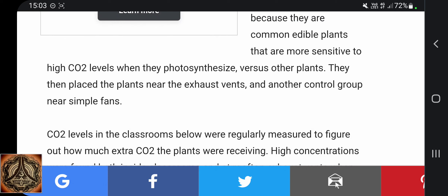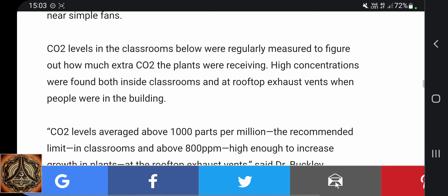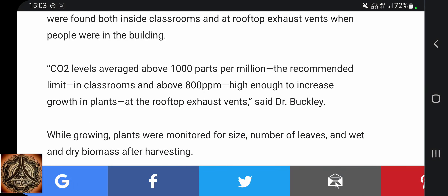They then placed the plants near the exhaust vents and another control group near simple fans. CO2 levels in the classroom below were regularly measured to figure out how much extra CO2 the plants were receiving. High concentrations were found both inside classrooms and at rooftop exhaust vents when people were in the building. CO2 levels averaged above 1,000 parts per million — the recommended limit in classrooms — and above 800 parts per million at the rooftop exhaust vents, high enough to increase growth of the plants.